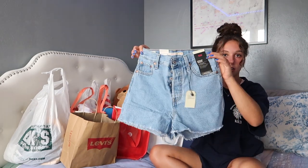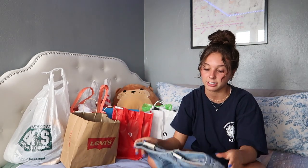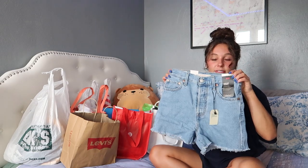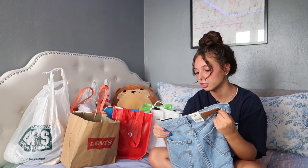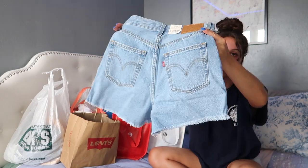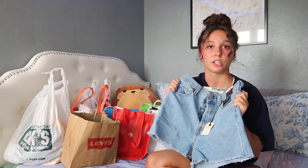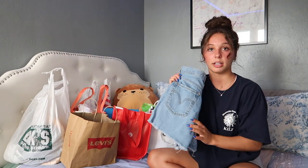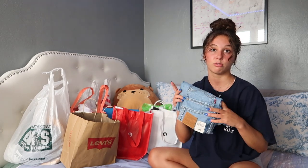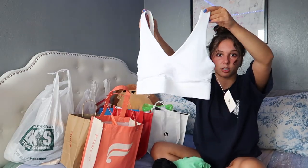I also bought these Levi's on sale for the Fourth of July. They're super cute, kind of long, and I can roll the band down. They're the Wide Leg Ribcage Shorts, super high rise, slim through the hip. I really love the wash on them. I don't have any good Levi's jeans, so I was really happy about this purchase — they're usually $70 and I paid around $40.